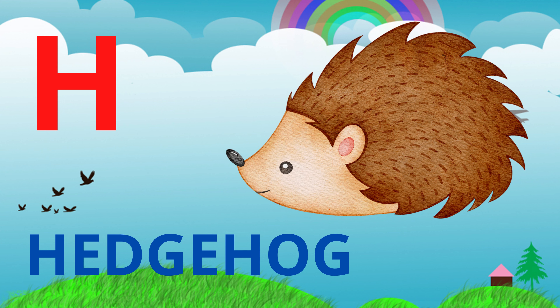You all saw honey, but where do bees store honey? The answer is in the hive. Next word is hair. We all have hair on our heads — well, almost all.